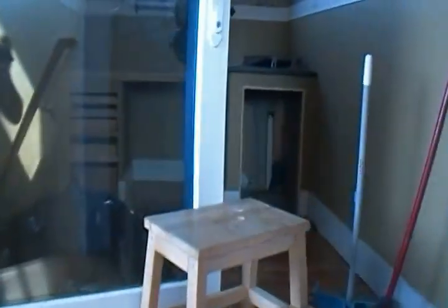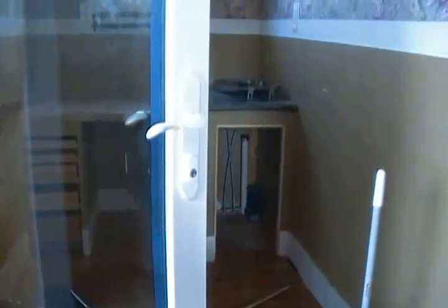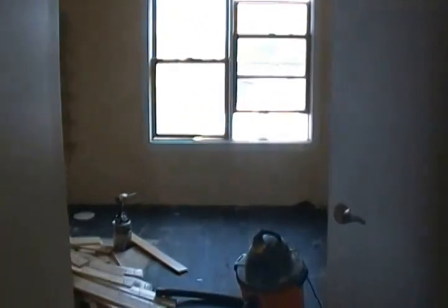Last but not least, the third floor. Come on up and see the master suite. We come up the stairs right into a little office slash wet bar area. You're going to be able to come right out of your bedroom and have your coffee right here on the third floor without having to go all the way to the kitchen.